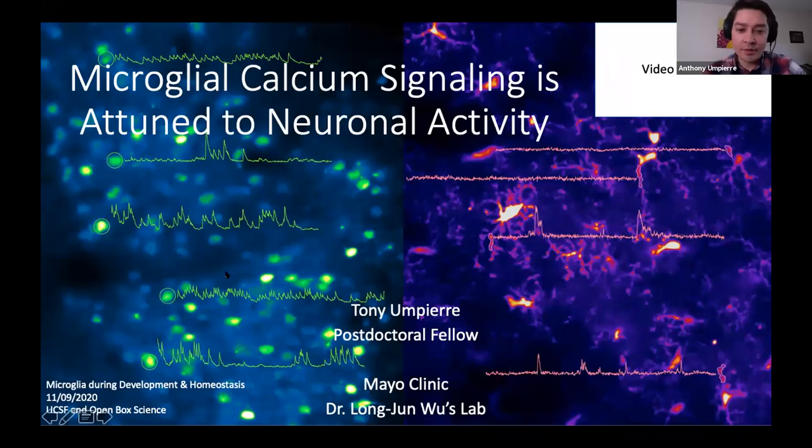Thank you very much for the introduction. Thank you for the ability to share my work today about microcalcium signaling and its attunement to neuronal activity.